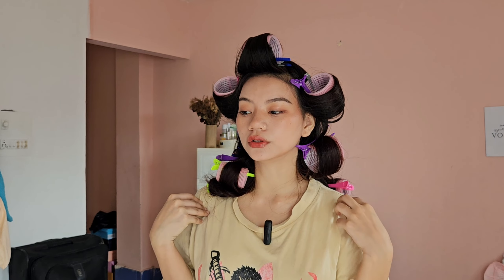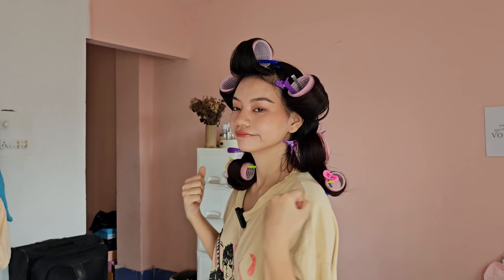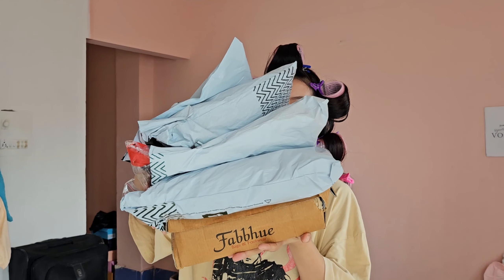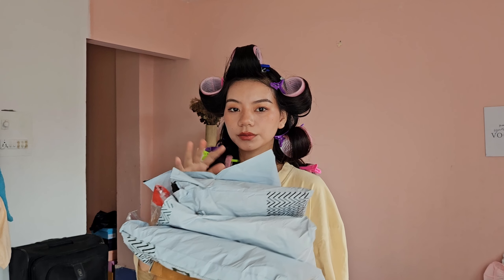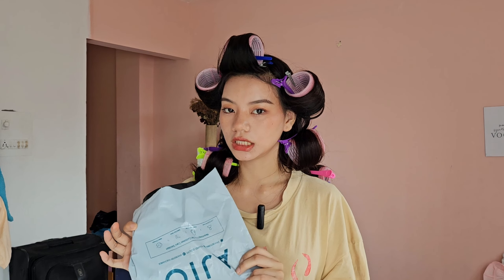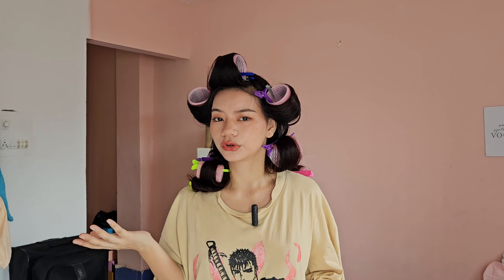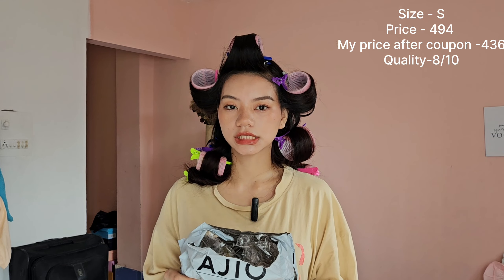Also my hair — I dressed up as a kung fu auntie because I forgot to do my hair yesterday. Anyway, these are the products I got, I'm gonna show you guys one by one. The underwear I'm not gonna show you guys, but the quality is great and it was pretty affordable. I would suggest you guys to order from them.